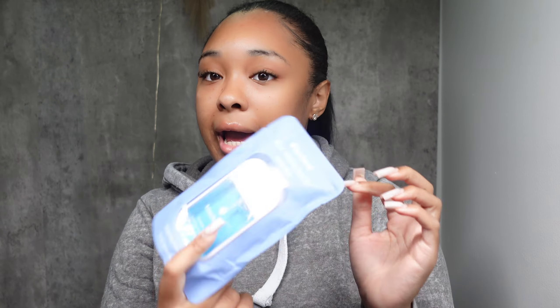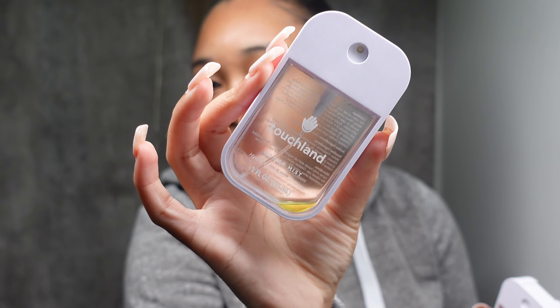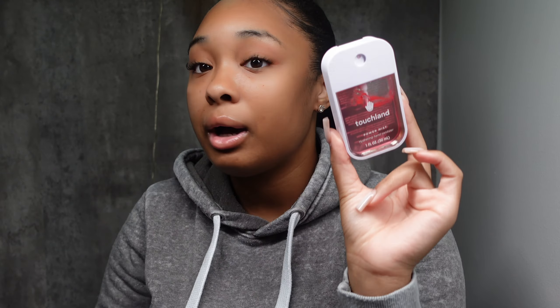I got this scent — blue sandalwood — and I have some in here already. I ran out of this one, and the yellow one was vanilla something, vanilla blossom. Then I have this one that's wild watermelon, and I'm saving that one just for my school bag.